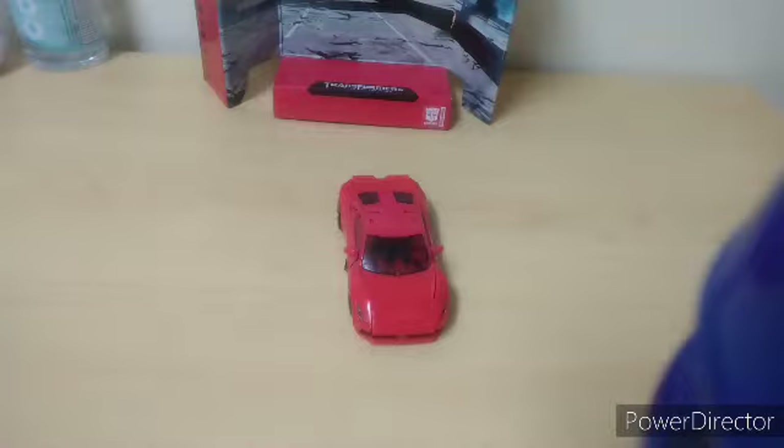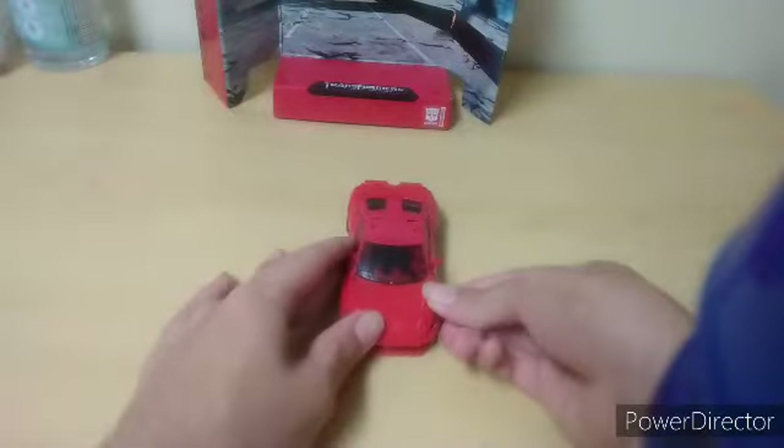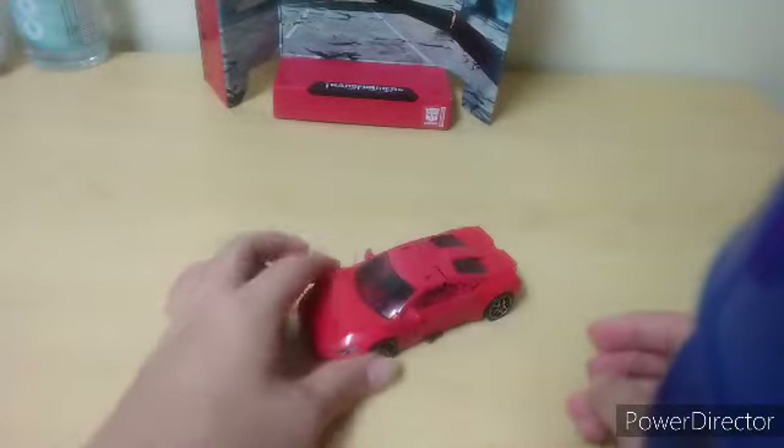We'll be taking a look at it again — the brand new, well, it's not brand new — Transformers Studio Series 71 Deluxe Class Dark of the Moon Mirage slash Dino. They call him Dino in the film, but in reality he's Mirage. So, here we are.